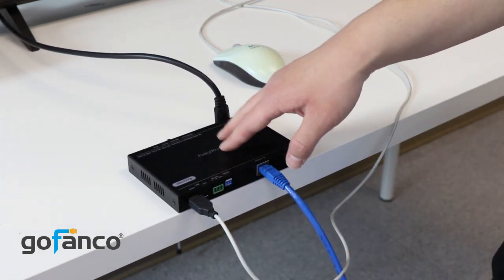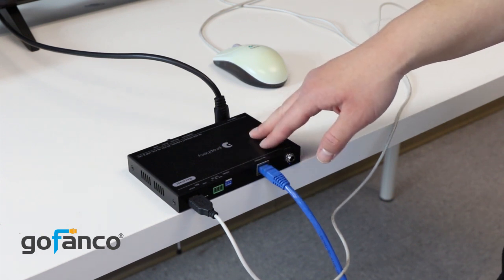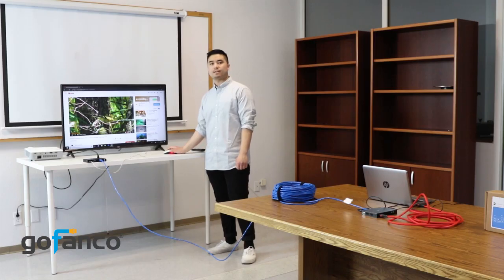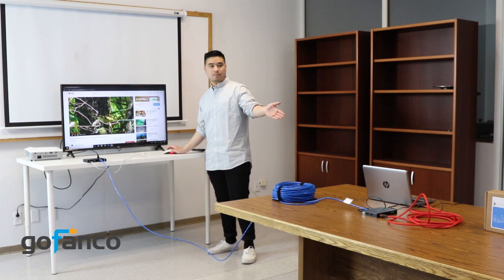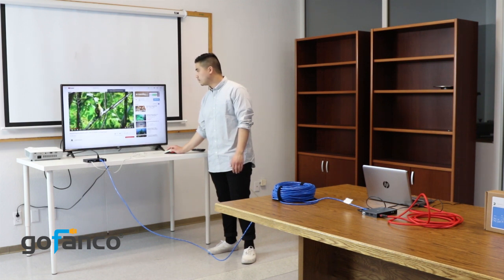Also, if you do plan to change the EDID switches, make sure you do a full power cycle. So once you have everything connected and the EDID switches in the correct position, you can see that I'm able to remotely control my source device, which is my laptop, with my USB-powered mouse. You can see here I can make it full screen.